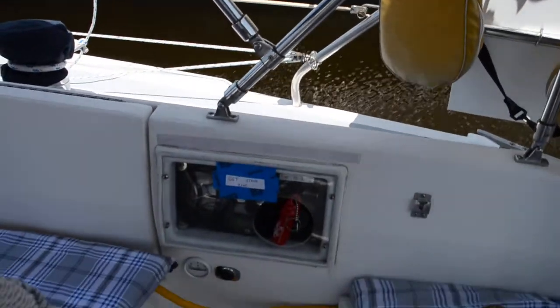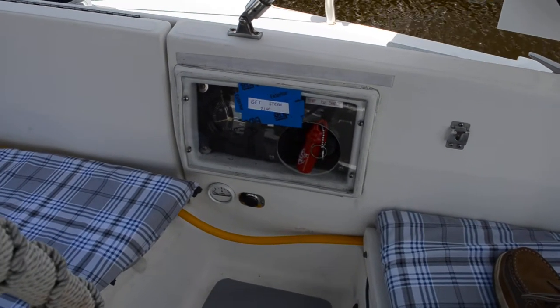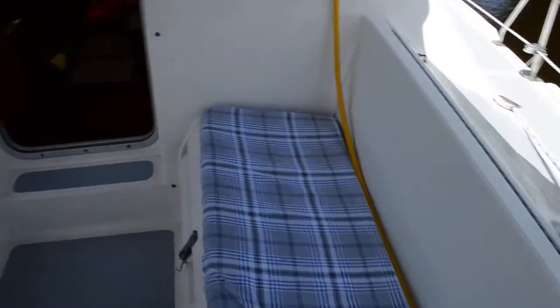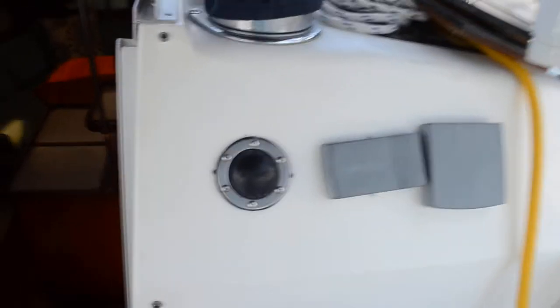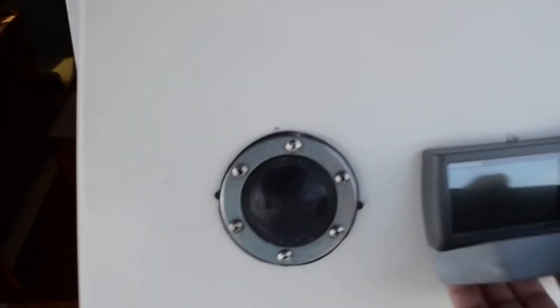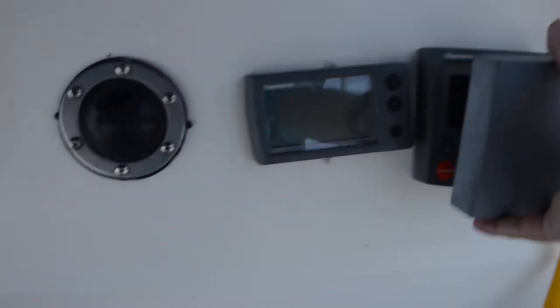Here are your engine controls. The owner is very attentive — a whole host of new things have been added to this boat. That there is your autopilot, but the autopilot does not work at this time, so that may be something you'll want to look into. Now let's take a look below.